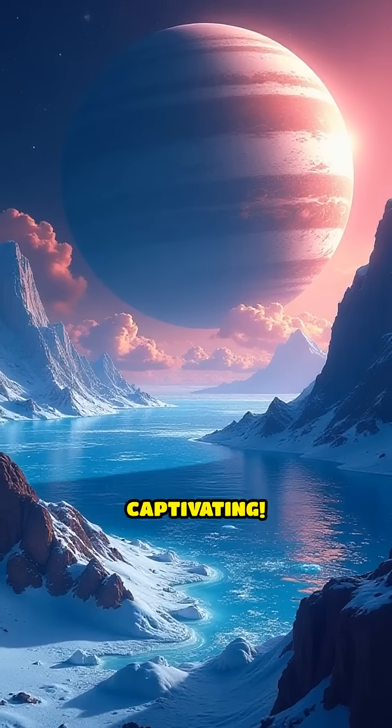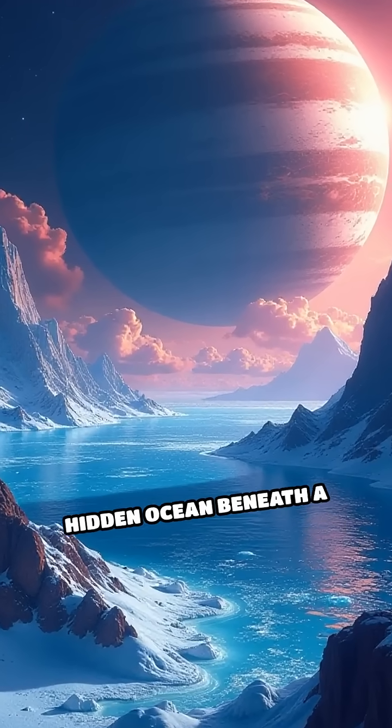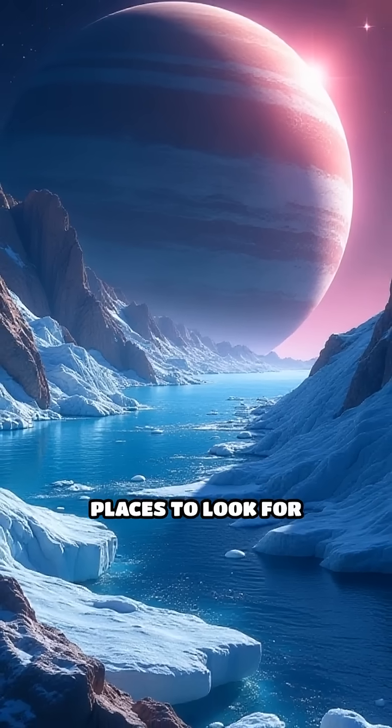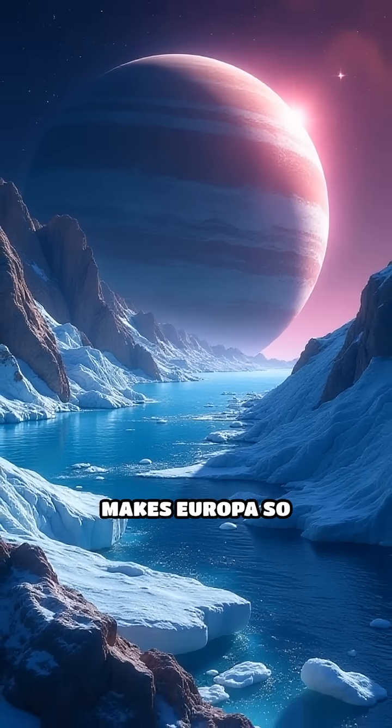Your interest in Europa is captivating. This icy moon of Jupiter is significant due to its hidden ocean beneath a thick crust of ice, making it one of the best places to look for extraterrestrial life. Let me break down what makes Europa so intriguing.